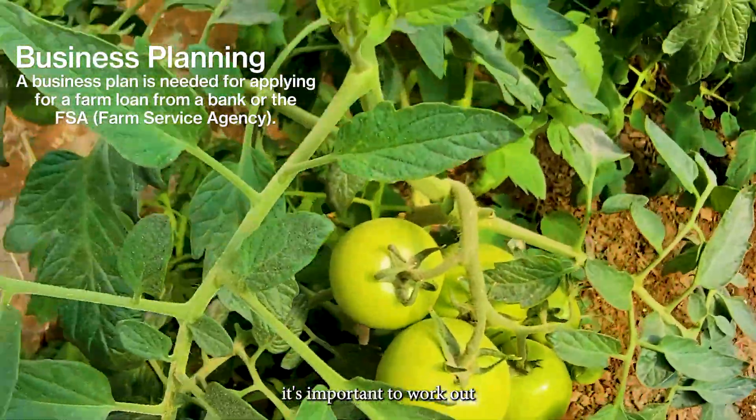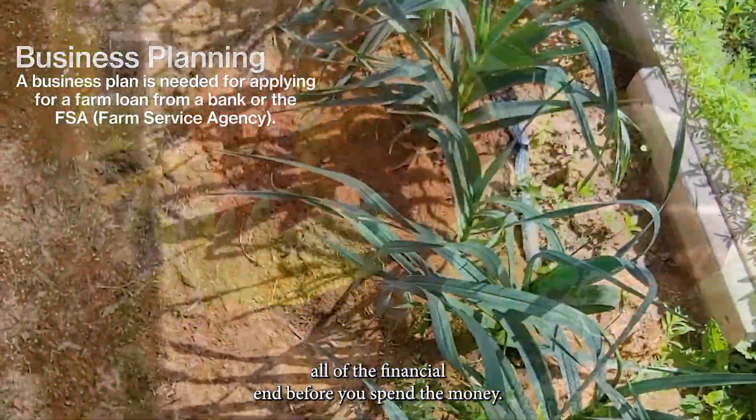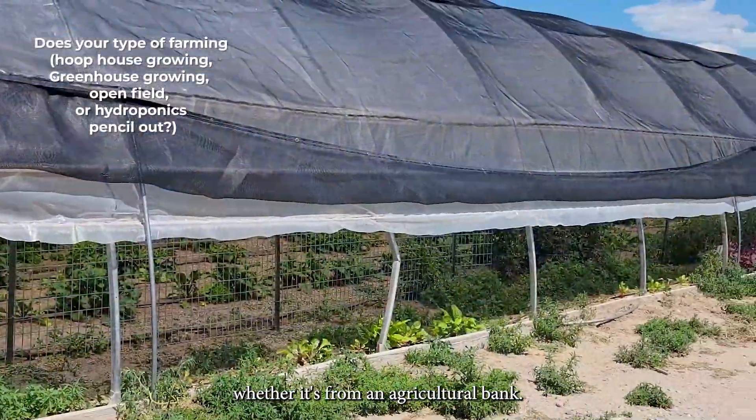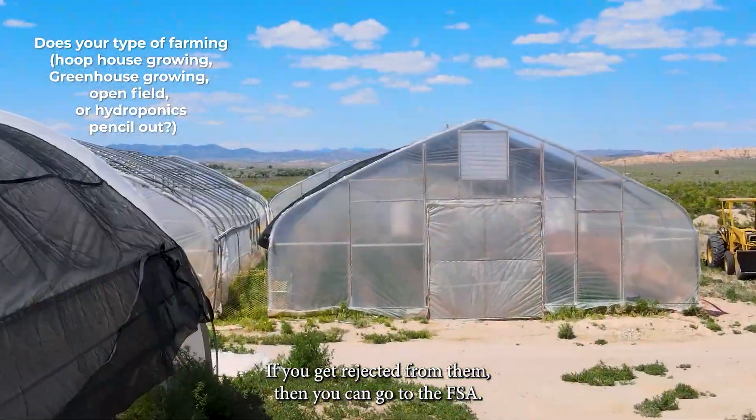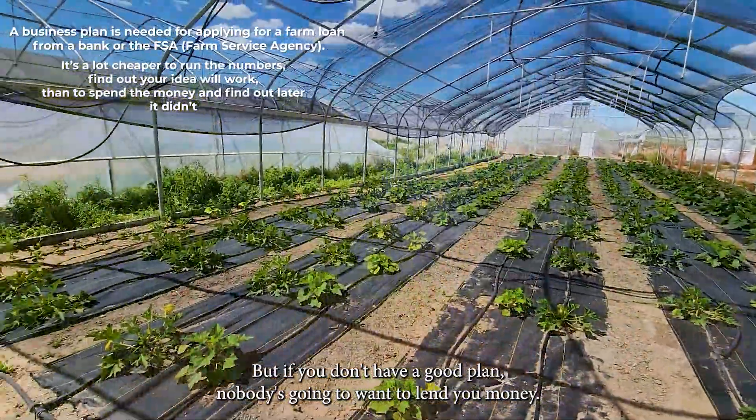It's important to work out all of the financial end before you spend the money. You have to have a business plan in order to get a farm loan — whether it's from an agricultural bank, or if you get rejected, you can go to the FSA. But if you don't have a good plan, nobody's going to want to lend you money.